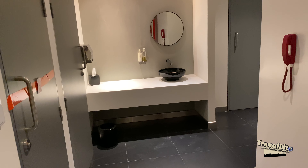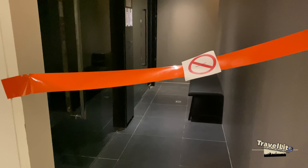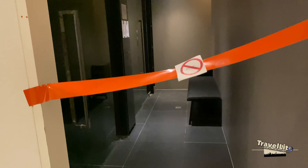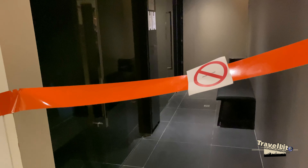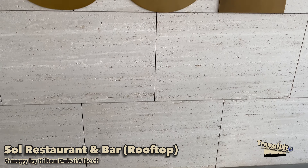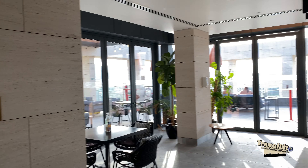This is the changing room — you can use it before and after your workout, and lockers are available. They also have a sauna and steam room over here, though it seems it's still closed for now. I think in the future this will be functional, but I don't want to go inside since it's a restricted area for now.